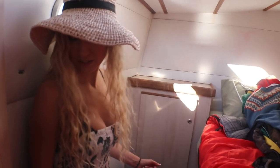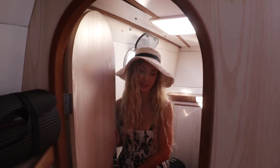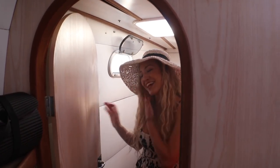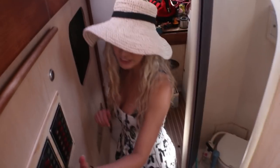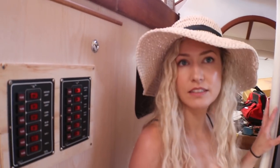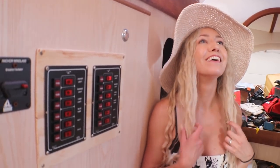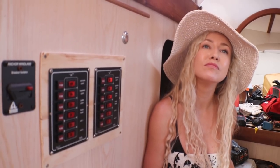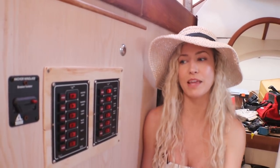When we first got the boat, the doors wouldn't close because they had swollen. Now they close — that's really awesome. We're going to put a mirror here because I like to look at myself. There's the electrical panel — it's temporary. We want a Blue Sea panel, but they had a warehouse fire from a disgruntled employee and the panel we really want won't be available until next month. So we have a temporary electrical panel, which Jim whipped up in less than an hour.